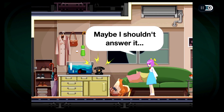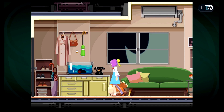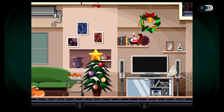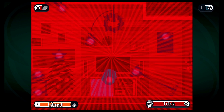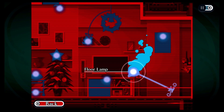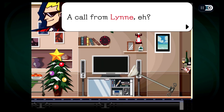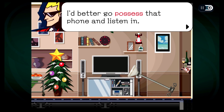The phone again. Maybe I shouldn't answer it. Is it the bad dudes again? Okay, she's answering it. Lynn? Oh. Trick time. Okay, what are we doing? Well, let's go back up. Let's go back around — we gotta wait for that thing to come around again. We got a thought bubble. A call from Lynn, eh? It sounds serious. I wonder what they're saying. I'd better go possess that telephone and listen in.